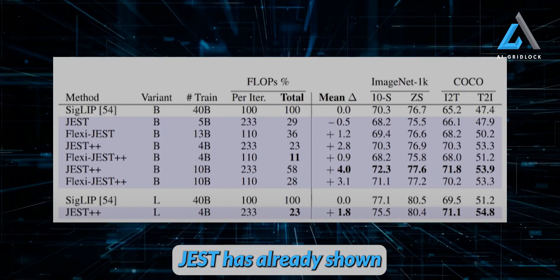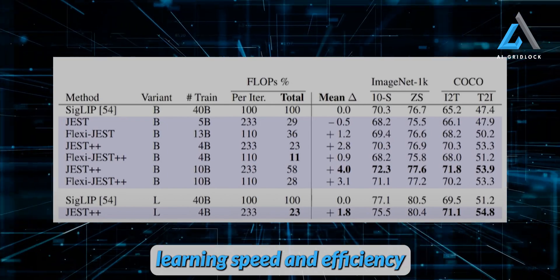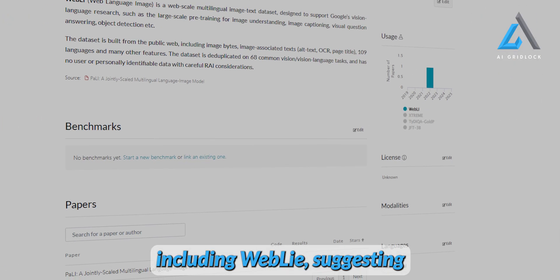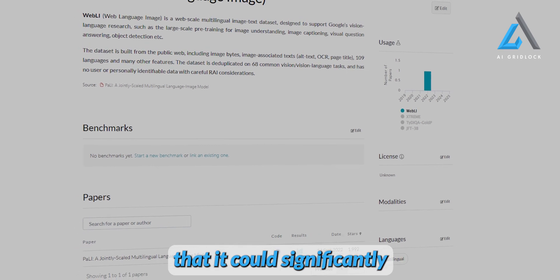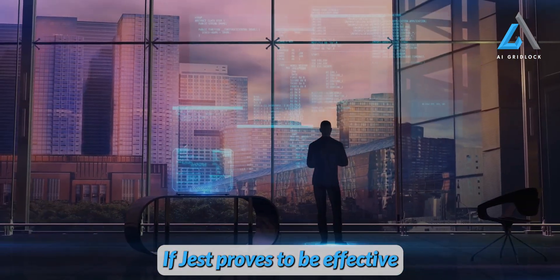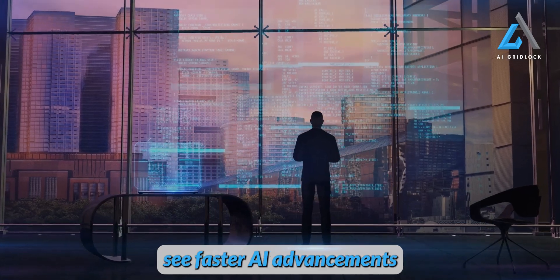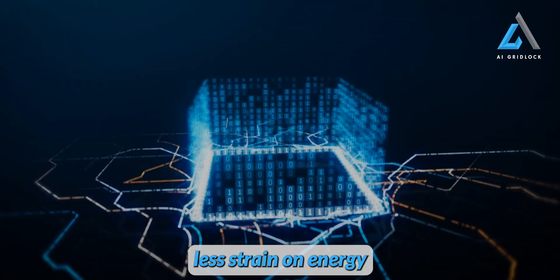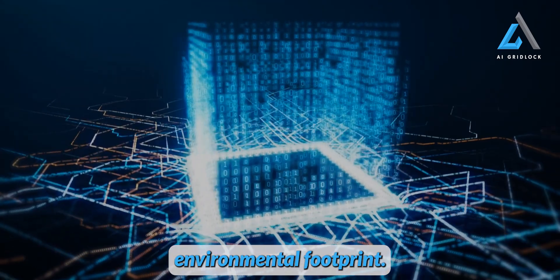JEST has already shown remarkable improvements in learning speed and efficiency on various benchmarks, including WebLi, suggesting that it could significantly reduce the energy required for AI training. If JEST proves to be effective on a larger scale, we could see faster AI advancements with fewer resources, less strain on energy resources, and a smaller environmental footprint.